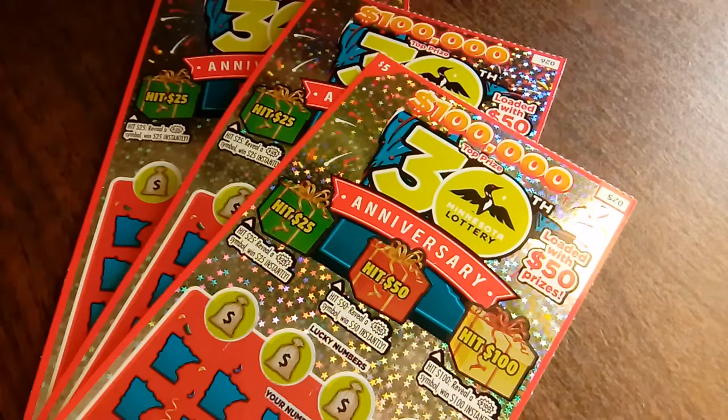Hello everyone, it's the Minnesota Cash Kitten. Happy Halloween! To celebrate this fun holiday, I thought I'd pick up three of the $5 Minnesota Lottery 30th Anniversary Tickets. The top prize is $100,000, and boy would I love to win that today. So we're going to get going here.